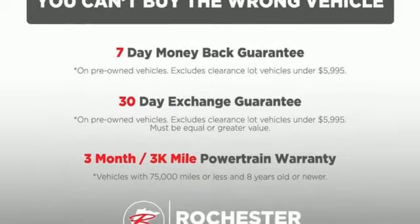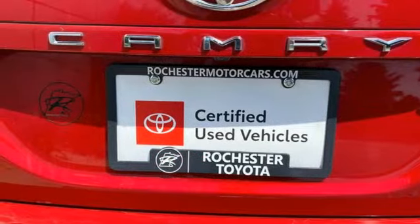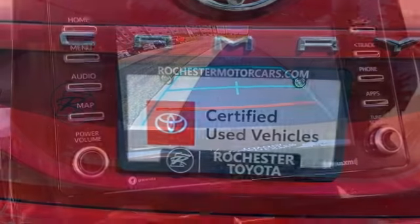It also features an in-line four-cylinder engine, aluminum wheels, sport suspension, and automatic transmission.